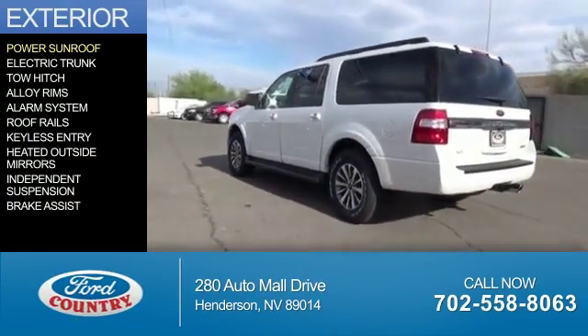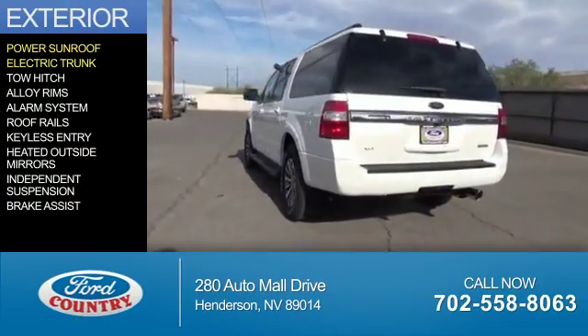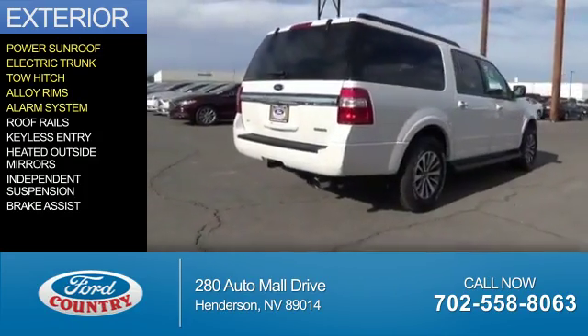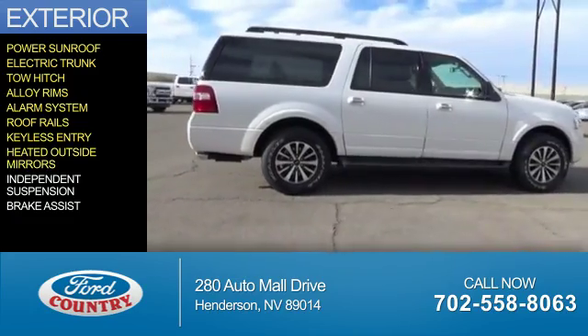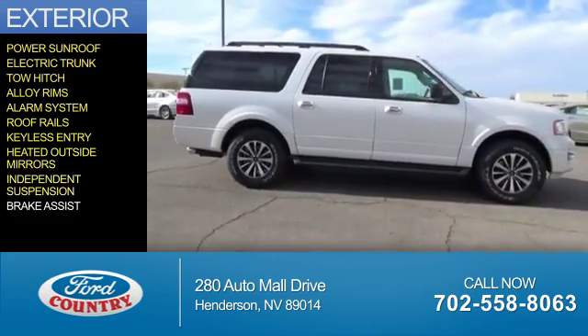The features include a power sunroof, electric trunk, tow hitch, alloy rims, an alarm system, roof rails, keyless entry, heated outside mirrors, independent suspension, and brake assist.